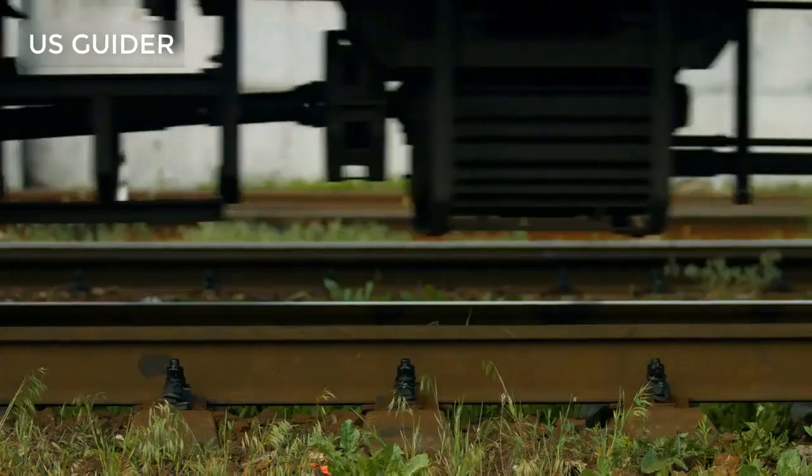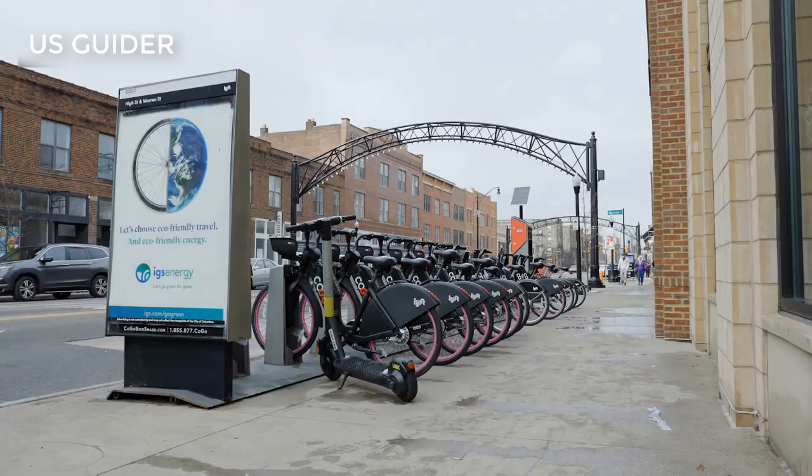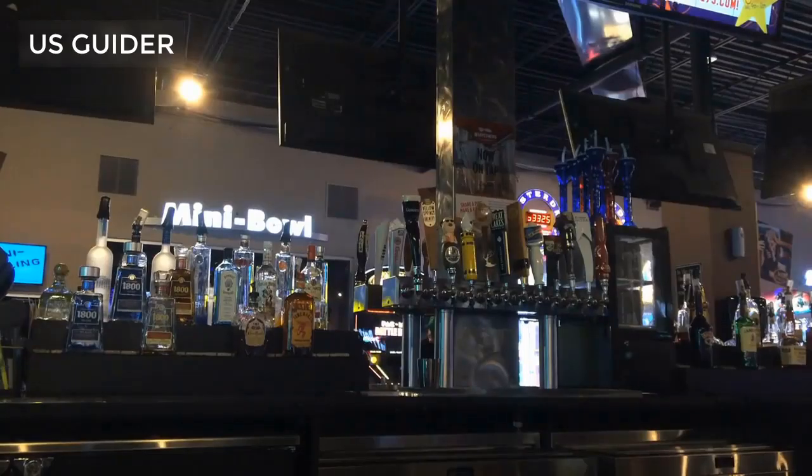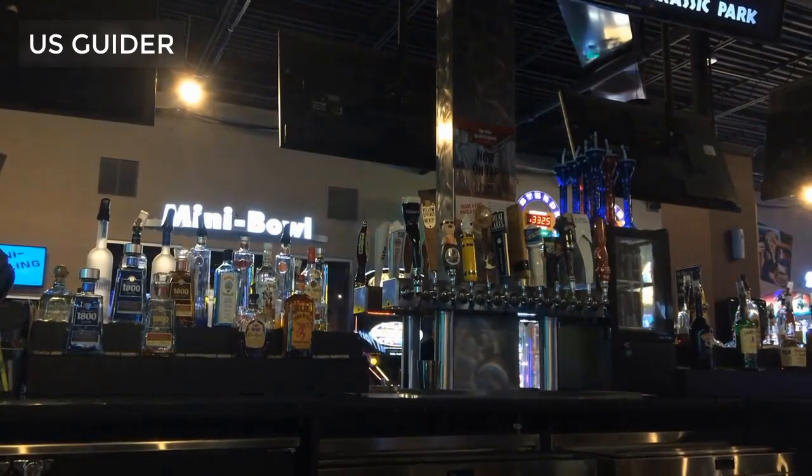Number 7: Pedal Wagon. Why walk when you can ride around town in style on a pedal wagon? Their motto says it all: pedal and party. You will need to book this tour in advance, and there are multiple routes that will take you to a selection of restaurants and bars around central Columbus. You are allowed to bring your own beers for the ride, but make sure you check out their policy first.